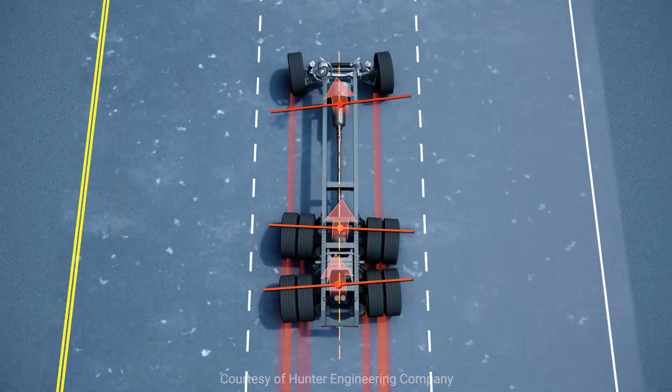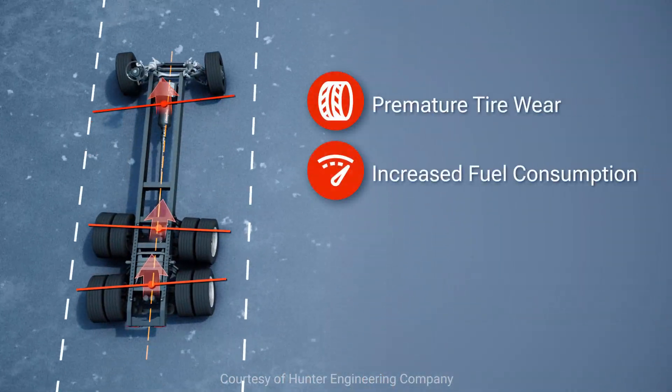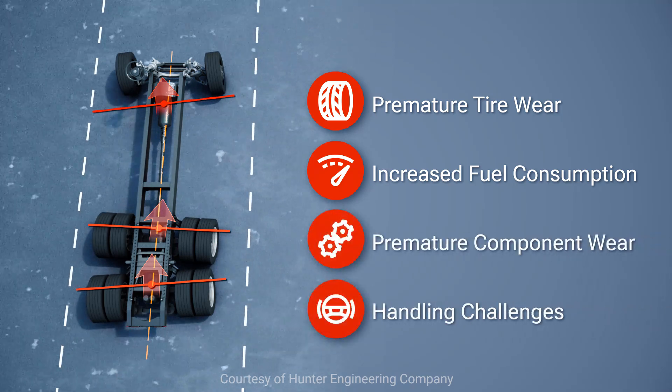When a truck is out of alignment, four problems may occur: premature tire wear, increased fuel consumption, premature component wear, and handling challenges for the driver.